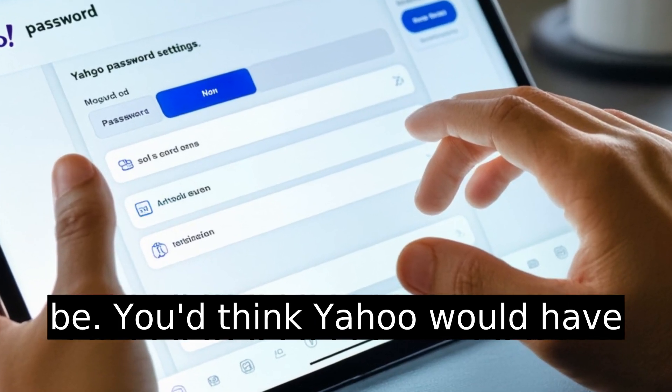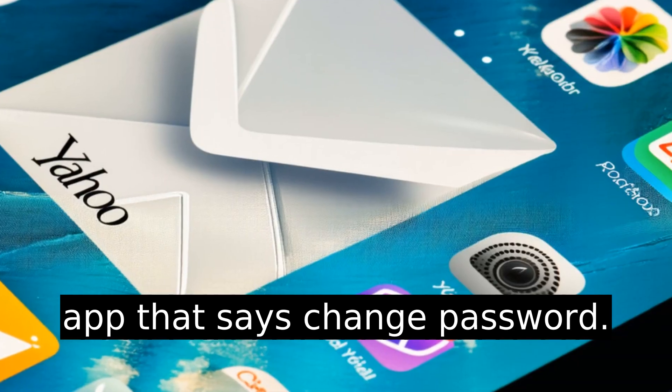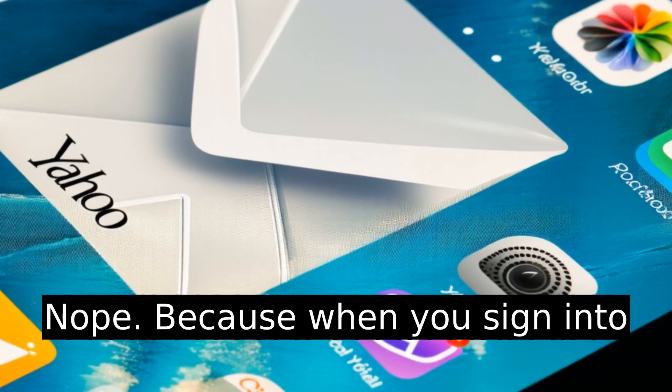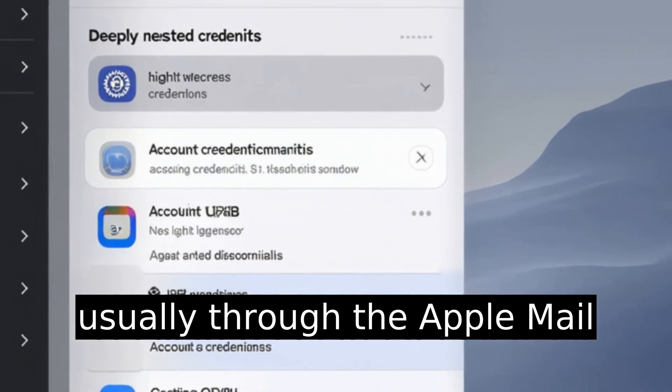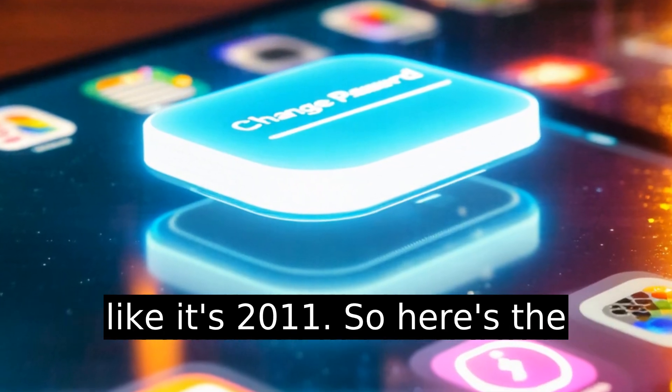You'd think Yahoo would have a big, shiny button in the Mail app that says Change Password. Nope. Because when you sign into Yahoo Mail on your iPad, it's usually through the Apple Mail app, and that buries your credentials in the Settings app like it's 2011.